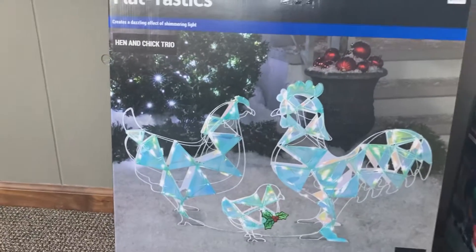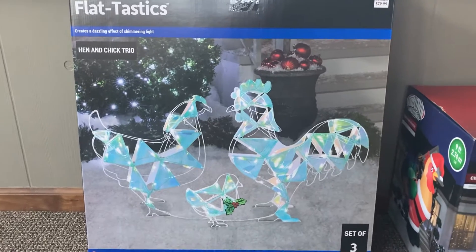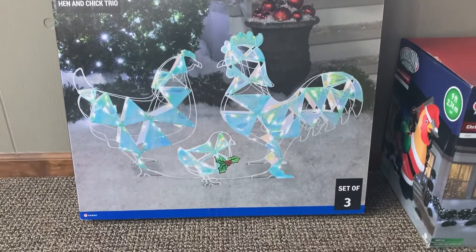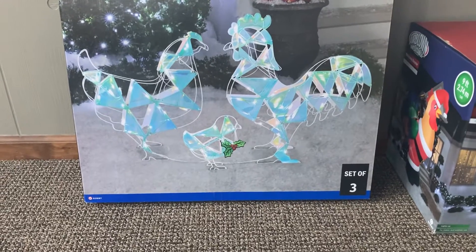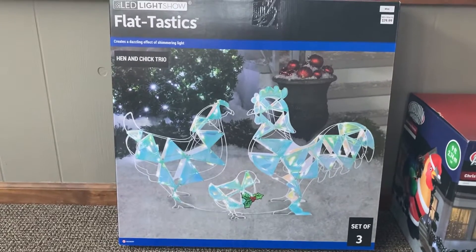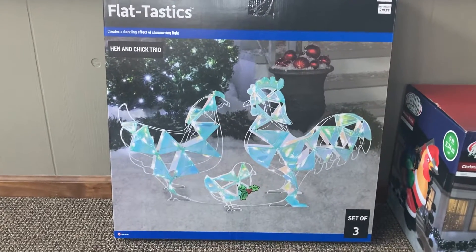The other thing that we got for outdoors was the hen and chick trio, which actually has a rooster, a hen, and a baby chick. They're flat-tastics, so I've never gotten these before. I have lots of inflatables, but for the set of three it was $80 plus tax.